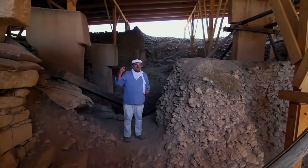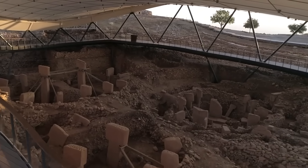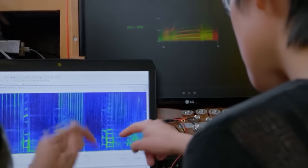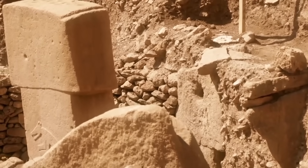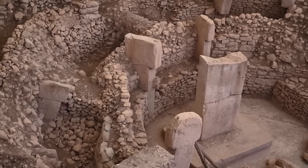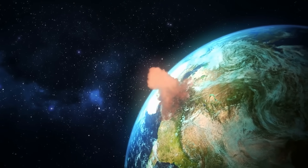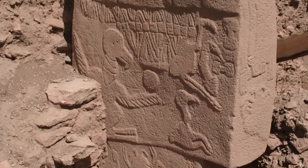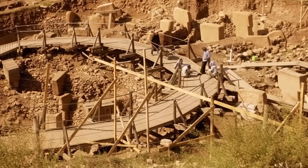Some researchers think the burial was an attempt to erase the site — maybe something happened there that was so horrifying they wanted to make sure no one ever saw it again. The AI analysis of the burial mounds found that the dirt was packed in layers suggesting the burial happened very quickly — a race against time. Some scientists think there was a massive comet strike around that time called the Younger Dryas Impact, which would have caused floods, fires, and a sudden drop in temperature. If the world was ending, maybe they buried their most sacred place to keep it safe. Basically, Gobekli Tepe is a time capsule.